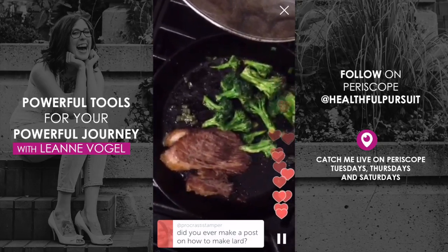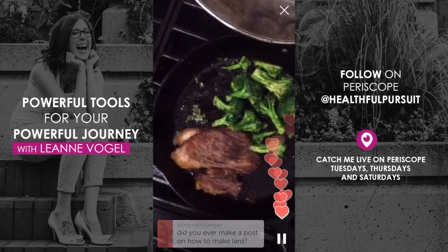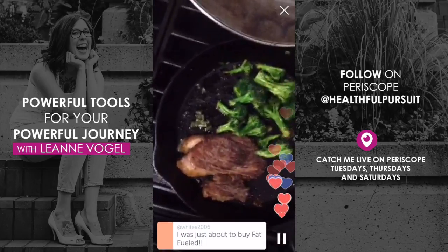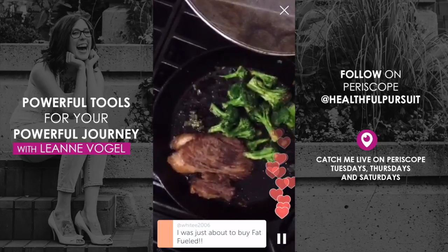I'm planning on making a lard video. I just need to wait until I run out of this batch before I make another one, because I'm not going to make it if I already have it. So when I do make another batch of lard, I will make a video about it.